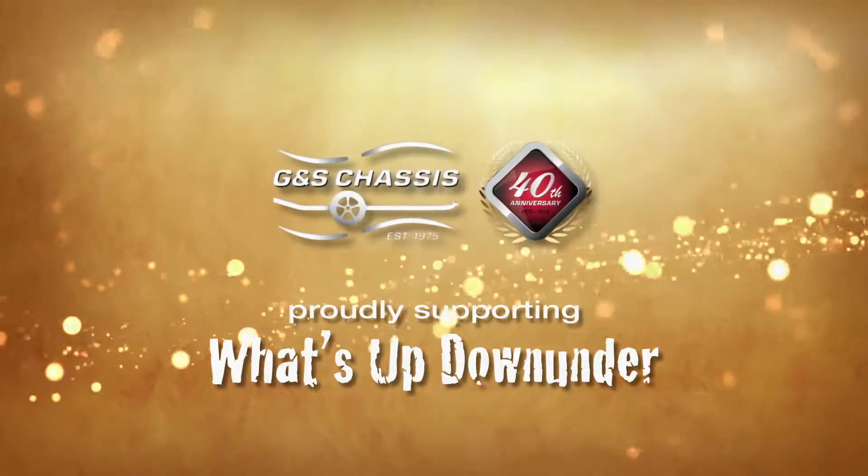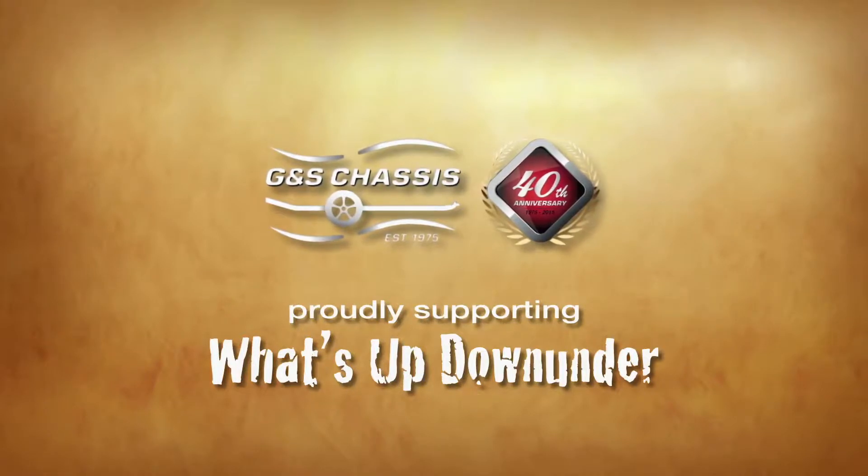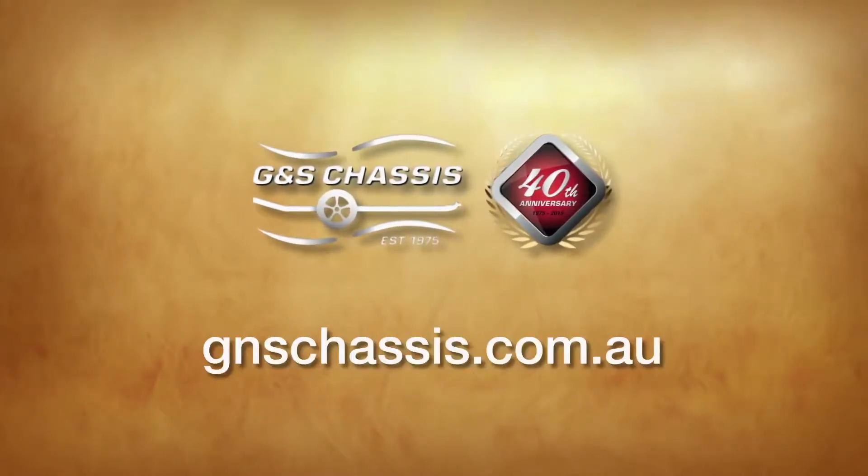Today's journey has been brought to you by our good mates at G&S Chassis. For more information simply go to gnschassis.com.au.